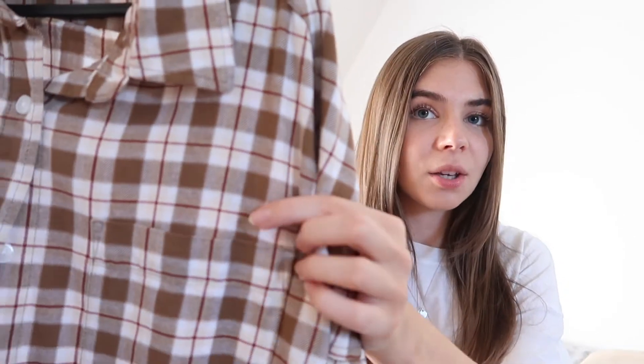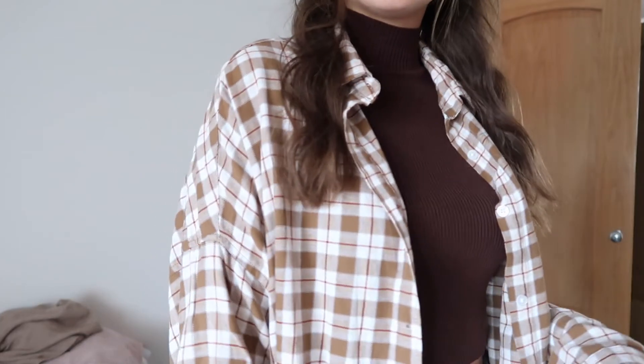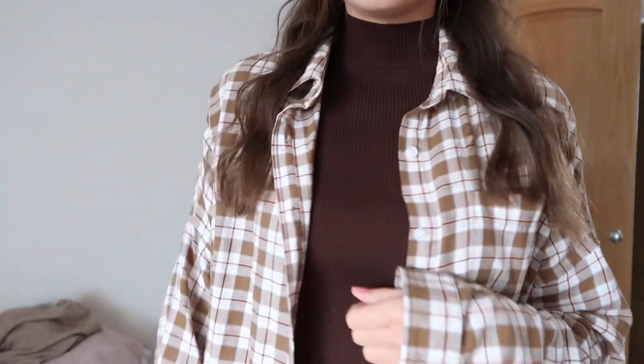Next up, I ordered a few things from ASOS. The first thing is this checked shirt — it's like brown and white but it's also got a few bits of burgundy in. This will go really nicely with the Zara bodysuit I showed earlier. It's got a collar, a little pocket, and buttons all the way down. It's such a nice material — really soft, thin and lightweight — which makes it great for transitional periods. If I threw on just a basic white crop top and some jeans and put this over the top, it just makes an outfit look a bit more stylish with minimal effort.